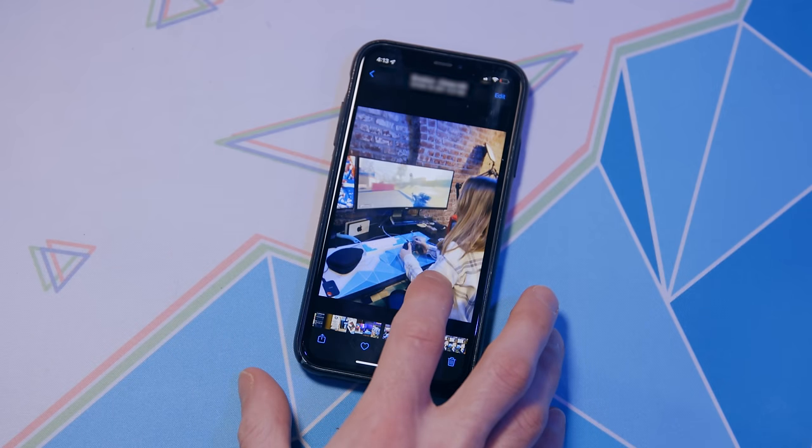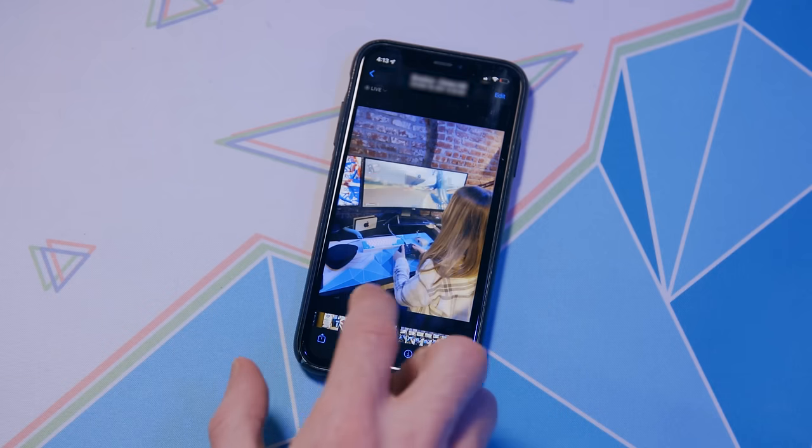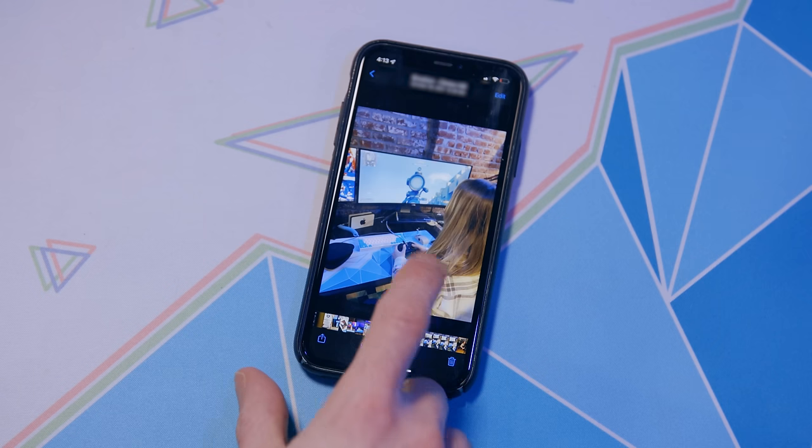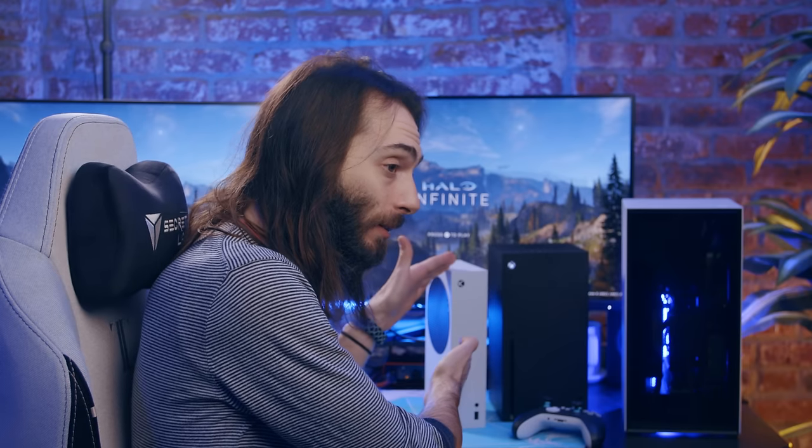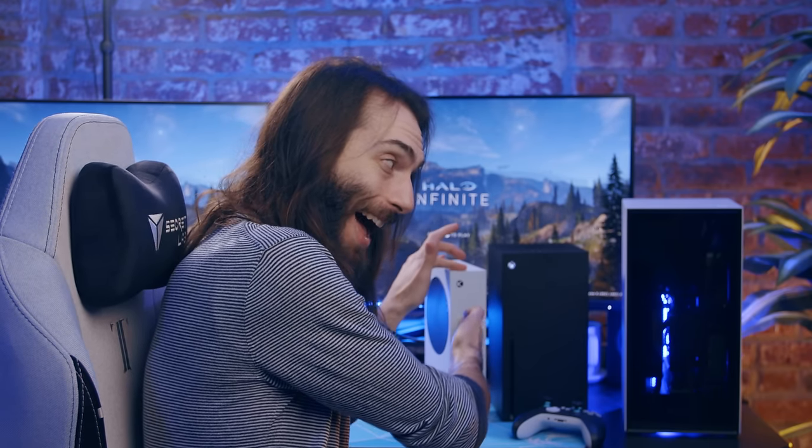To summarize all that: this NZXT PC is a beast, but these consoles are also beasts. I've been having a lot of fun with the PC, but it's also made me appreciate the consoles I already have a lot more. It would be more impressive with a 3070, 3080, or 3090 — one of the most impressive things I've seen recently is a 3090 playing Warzone in full widescreen — but those cards would cost potentially thousands more, and I'm not sure that marginal increase in frame rate is worth it.